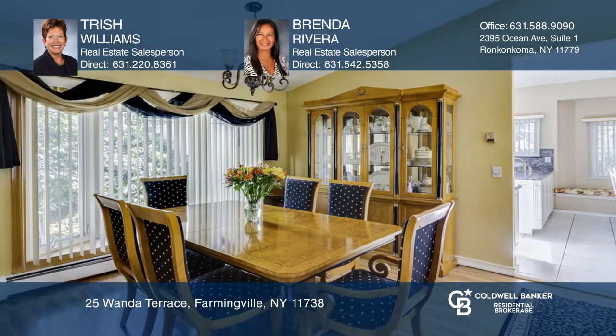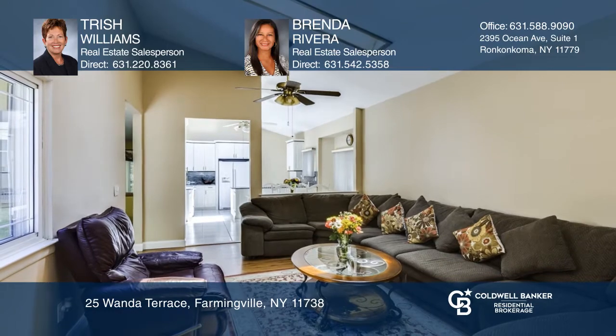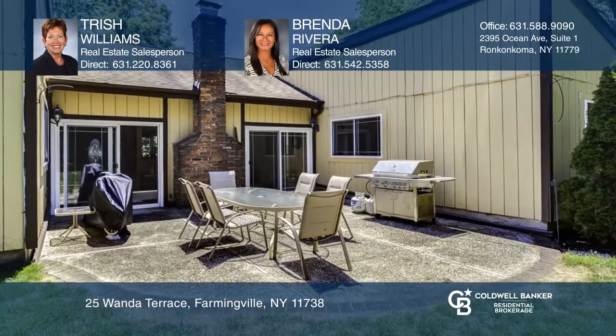The eat-in kitchen opens to the large family room. The formal dining room and large living room lead to the expansive manicured yard, making it ideal for gatherings.